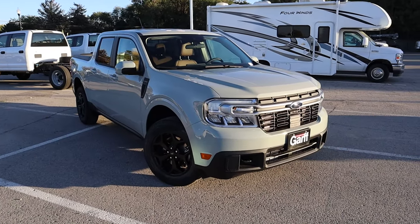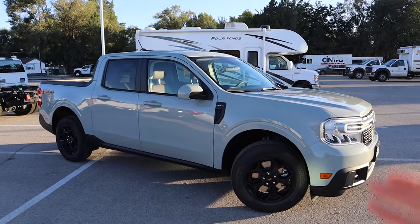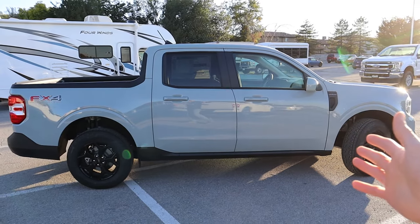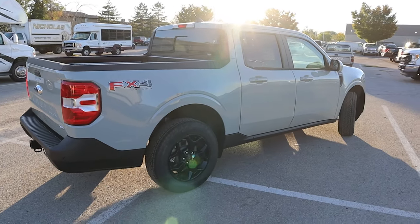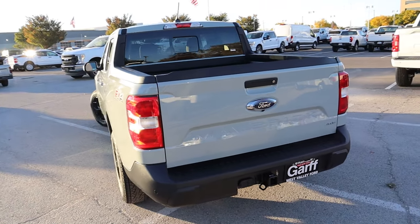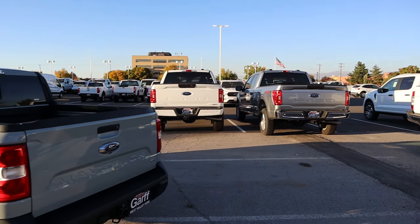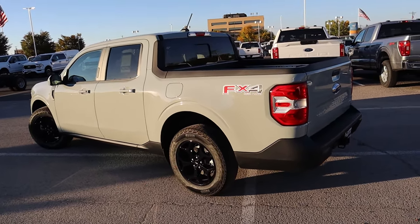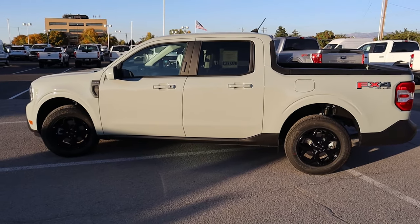So what is the Ford Maverick? If you guys have been living under a rock for the last year and a half, you'll have no idea what this is. As you can see, this is a pickup truck, but it's not just any pickup truck — it is Ford's only compact pickup truck. It's kind of a new segment invented by Ford and Hyundai with its Santa Cruz. This actually sits at the bottom of the totem pole, smaller than the Ford Ranger, which sits below the F-150. So this is the smallest pickup truck in Ford's lineup.